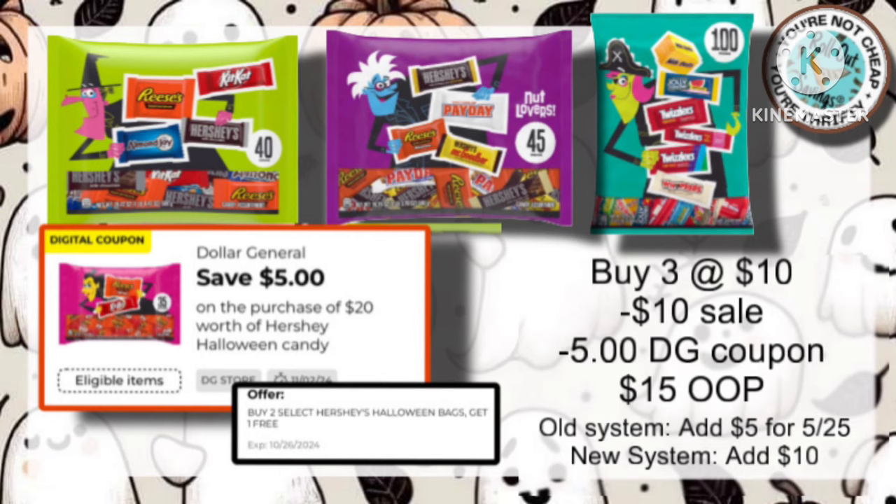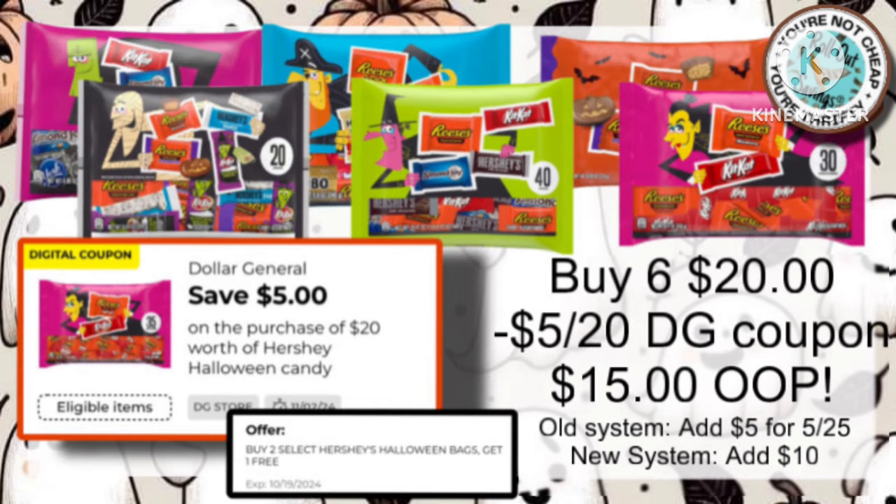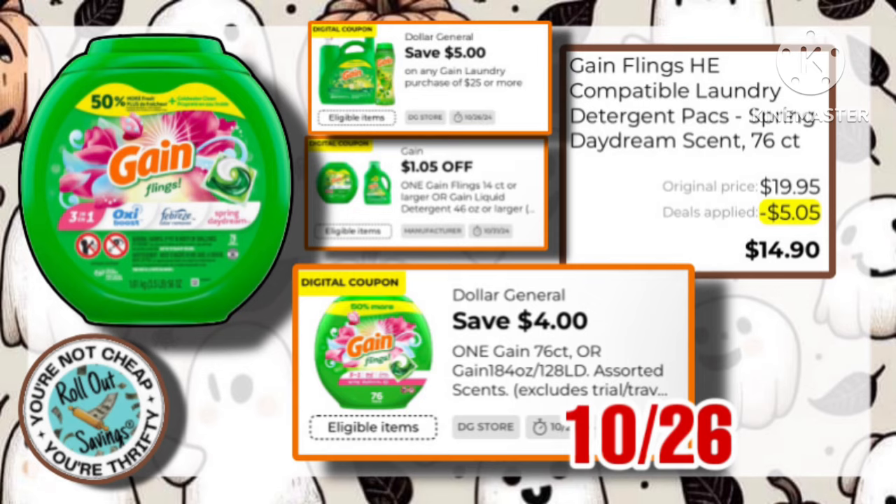We have our candy deal. Buy two of the $10 bags, you get a $10 bag for free. Use that $5 coupon, pay $15. Or, you can buy six of the $5 bags. These were really hard for me to find in my store, so you might want to check your stores.